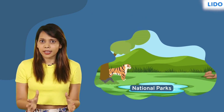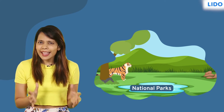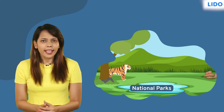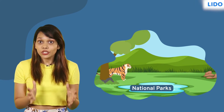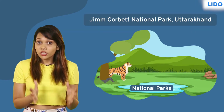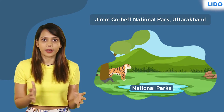National parks are areas reserved for wildlife to freely use their habitats and their natural resources. In India, we have approximately 104 national parks, of which the Jim Corbett National Park in Uttarakhand is the oldest one.